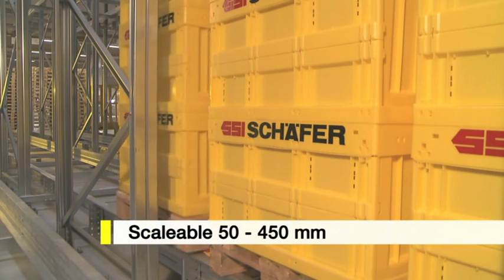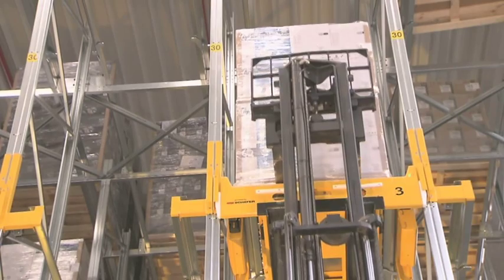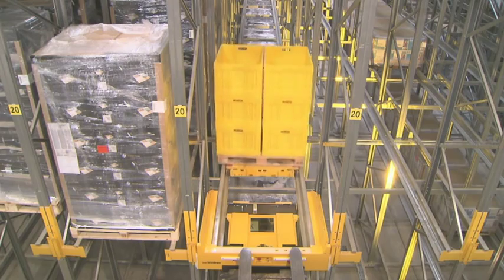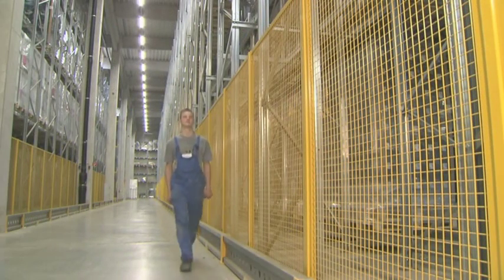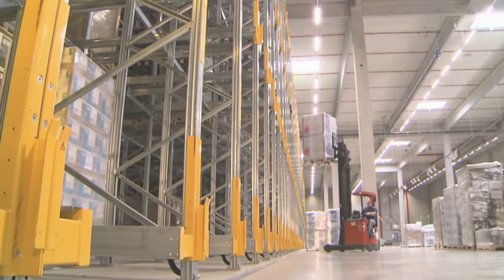The individually programmable pallet spacing, the innovative lift mechanism, and the smooth movements of the shuttle ensure the safe handling of even the most sensitive goods. Safety features such as fence systems or protective floor rails complete the safety concept.